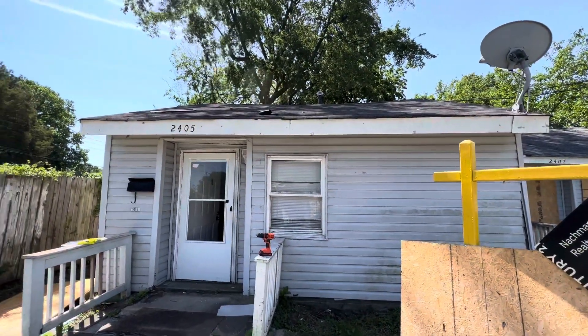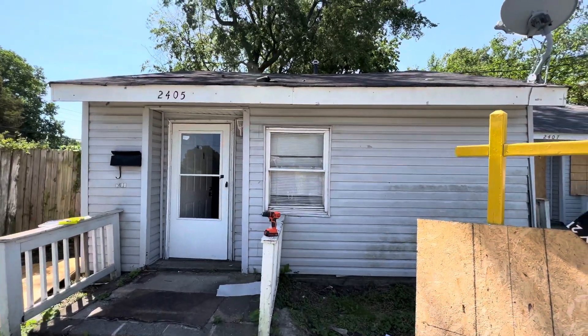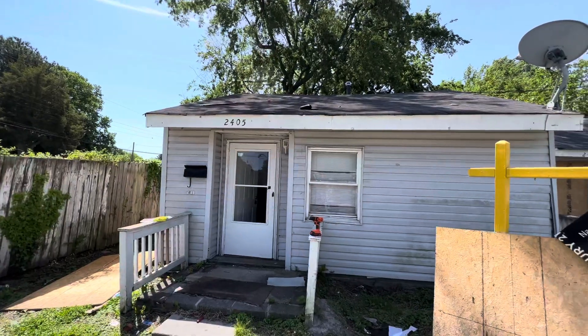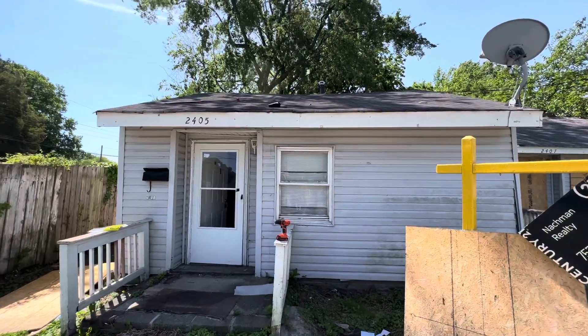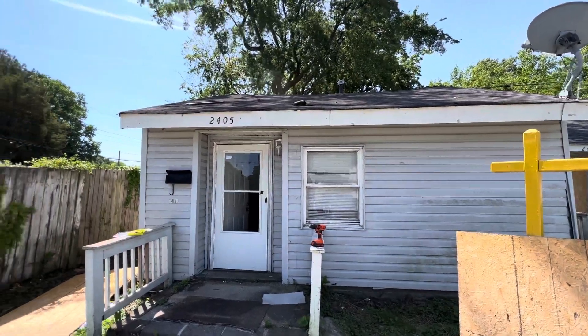Alright, what is up guys? This is 2405 Deep Creek Boulevard — once again, 2405 Deep Creek Boulevard. I'm in Portsmouth, Virginia in the Prentice section. This is a two-bed, one-bath house that will be owner-financed. No background checks, no credit checks. It's a very, very small down payment and this one is yours.